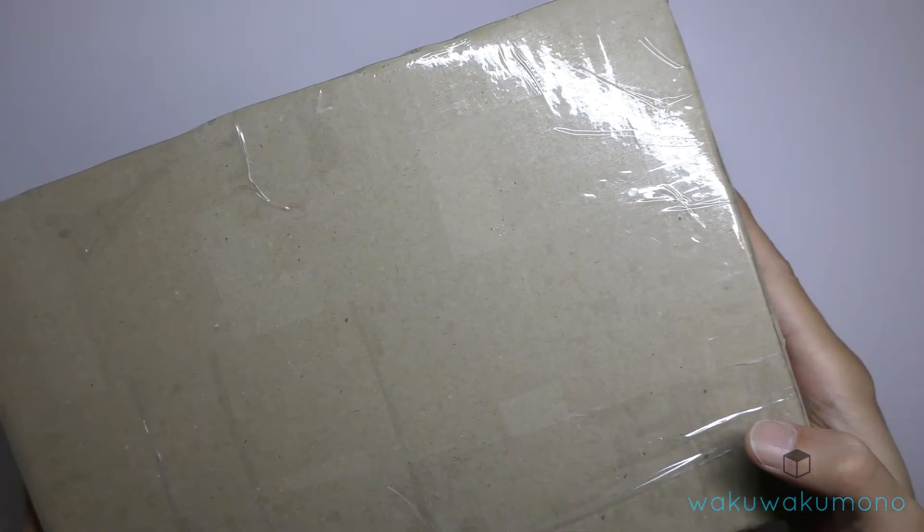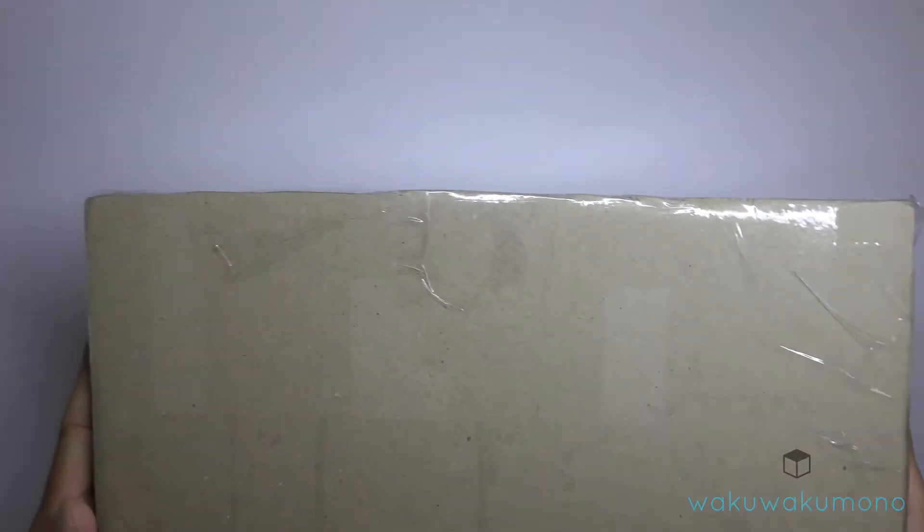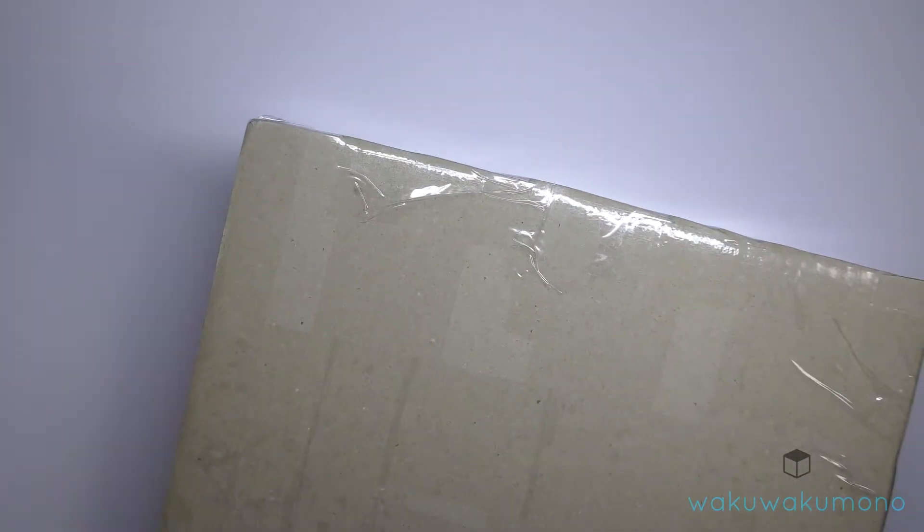I'm going to be shipping it out today, and hopefully the customer will receive the packages within the next 10 to 14 days.